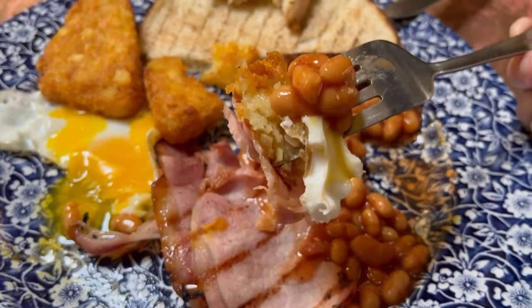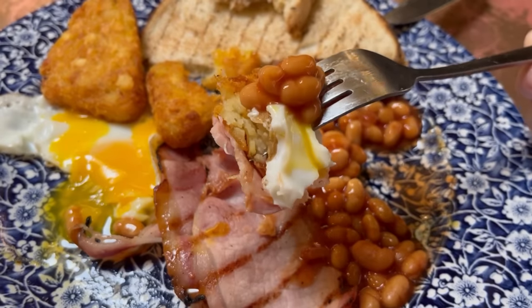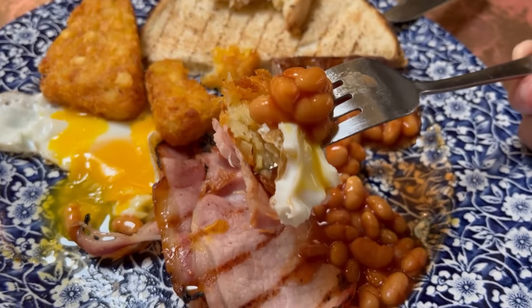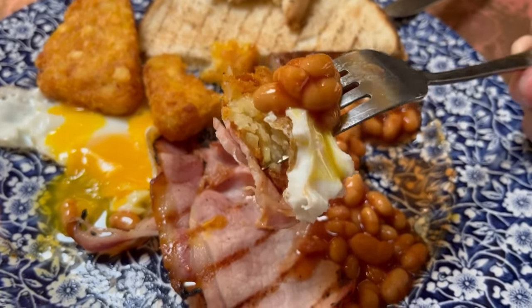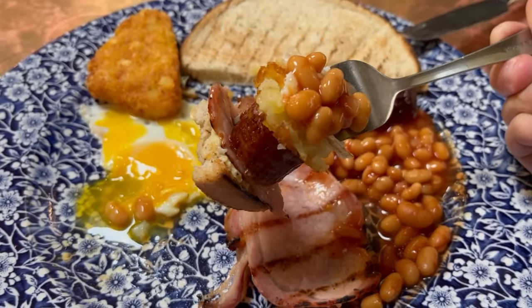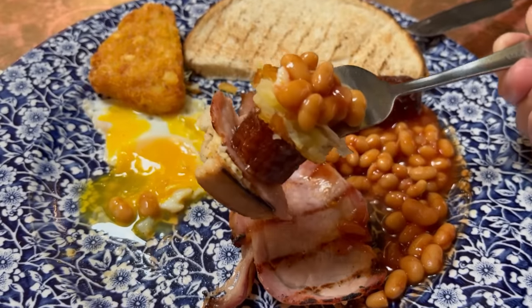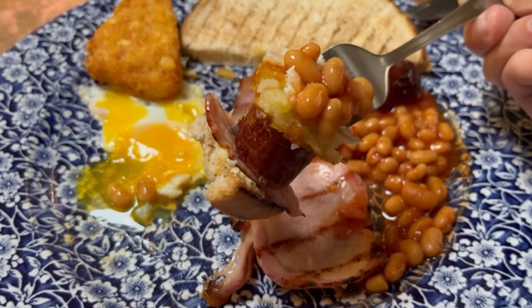So here I've got the bacon, hash brown, egg and beans. This is going to top the last one for sure. Incredible. And for the ultimate bite, I've got everything from the plate on this forkful. I'm not sure how I'm going to fit this in my mouth, but I'm going to give it a try.